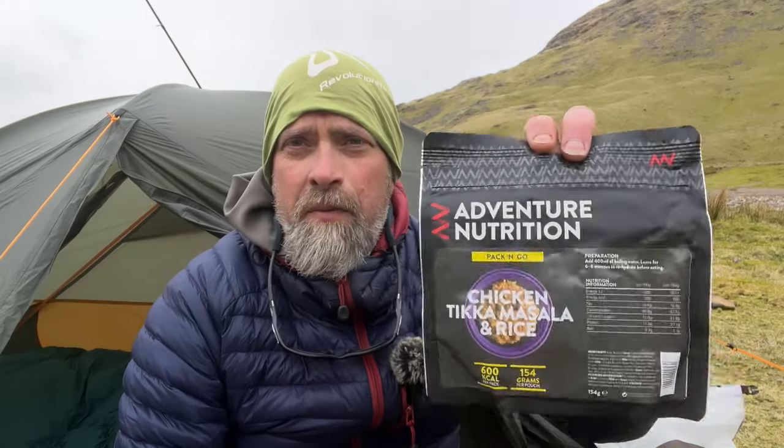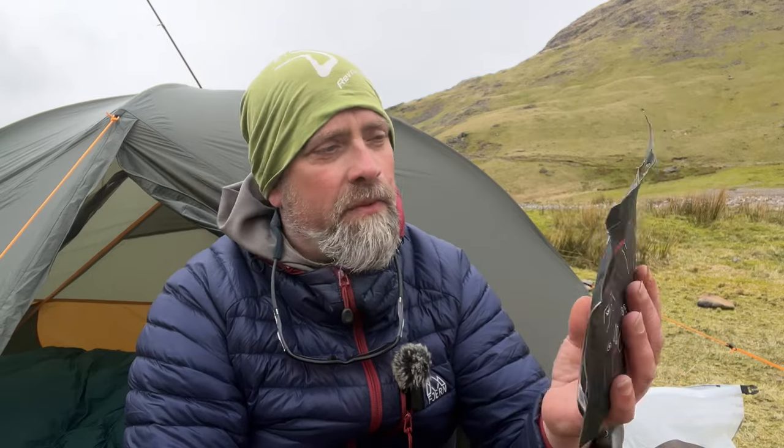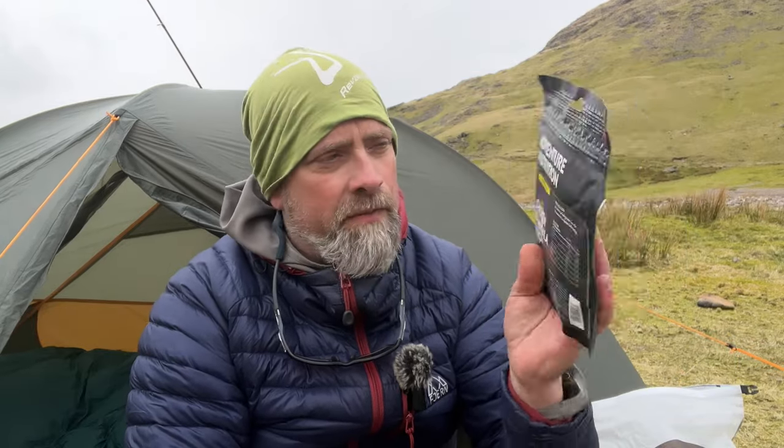So today's meal — we've got a new one today. We're going to be trying the Adventure Nutrition Chicken Tikka Masala and Rice. It's 600 kilocalories of energy, weighs 154 grams, needs 400 millilitres of water to rehydrate. Looking forward to giving this one a go — I've never tried any of their meals before. Let's get some water on the boil and get some food down our necks.